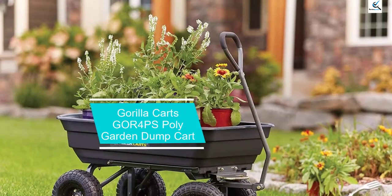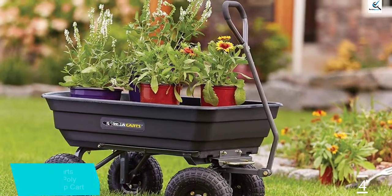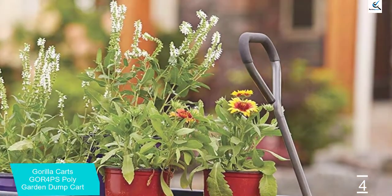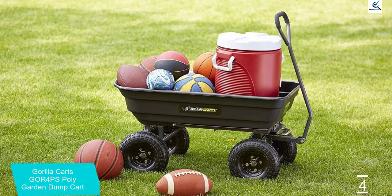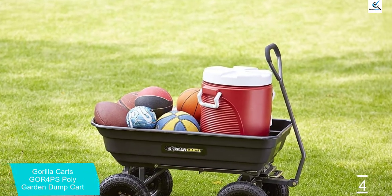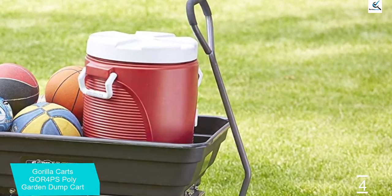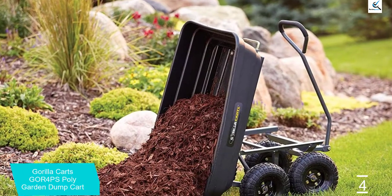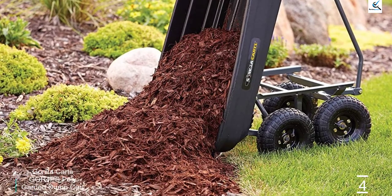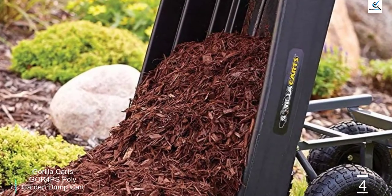Moving on at number 4, we have the Gorilla Karts GOR 4 PS Poly Garden Dump Cart. This is the most heavy duty option in this list, offering a high weight carrying capacity of 600 pounds, so you can carry a lot of dirt or heavy tools without any issues. You also get decently large 10-inch wheels, handy for uneven surfaces. It uses a metal construction, weighs 31.5 pounds, and features a justified price tag along with quick unloading and an ergonomic handle on the front.